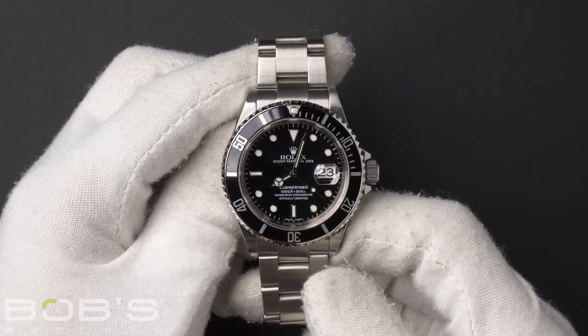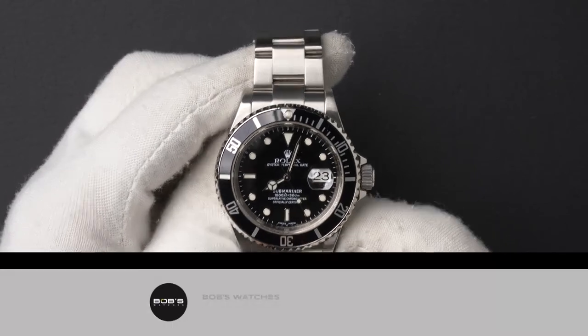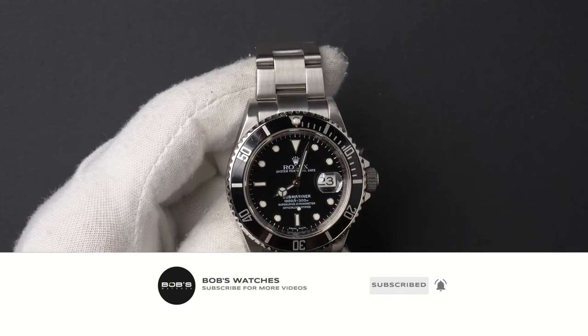You can purchase this watch by clicking the box in this video, or by searching for Bob's Watches 16610 in Google. And, as always, be sure to like and subscribe for future videos.